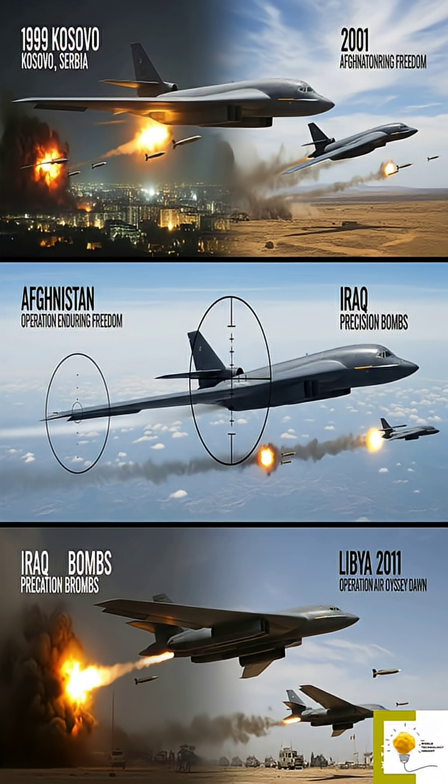Though only 21 B-2s were built, their impact has been significant. The B-2 has seen action in Kosovo in 1999, striking Serbian targets; Afghanistan in 2001, with early strikes in Operation Enduring Freedom; Iraq in 2003, with precision bombing during the invasion; and Libya in 2011, targeting air defenses during Operation Odyssey Dawn. Its ability to deliver precision strikes with minimal collateral damage has made it a preferred choice for high-value missions.